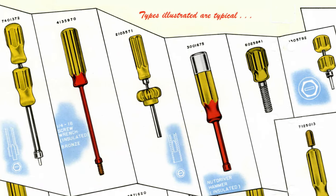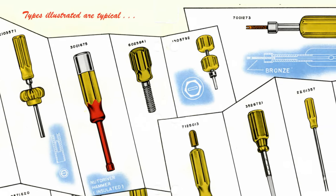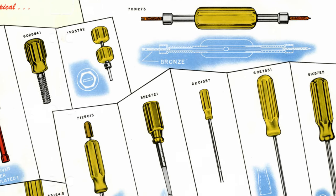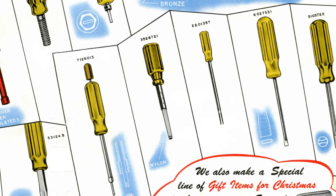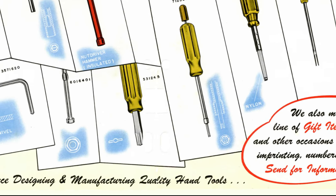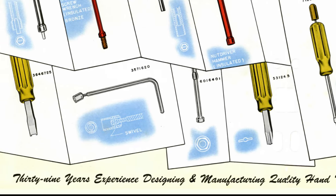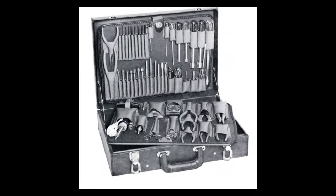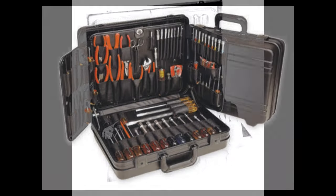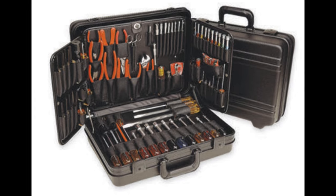Throughout the 1950s and 60s, Exalite would produce many specialty tools for the electronics industry. Radio, TV, telephone, and early computer technicians frequently used Exalite tools to make their repairs, often buying purpose-built briefcase-style kits geared to their particular trade. So yeah, Exalite basically invented the first EDC man purse.